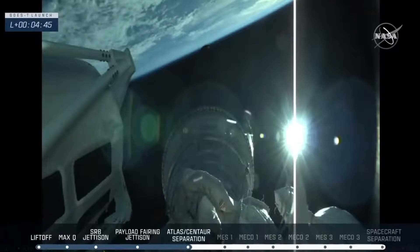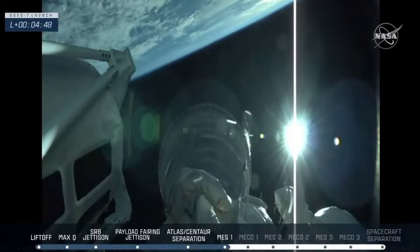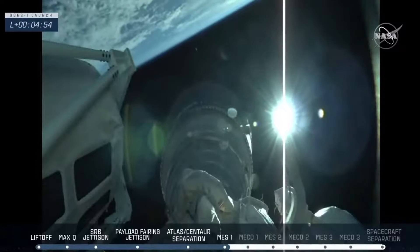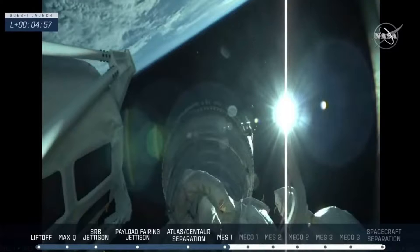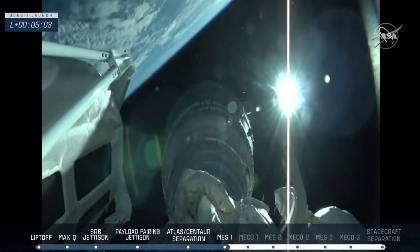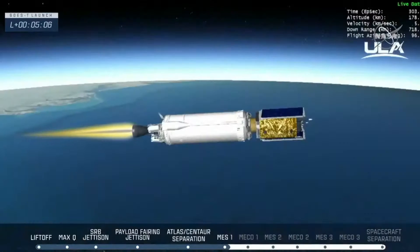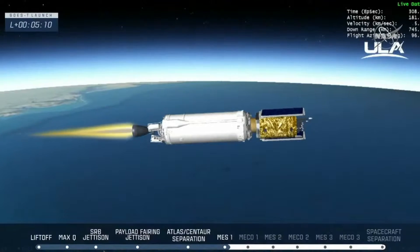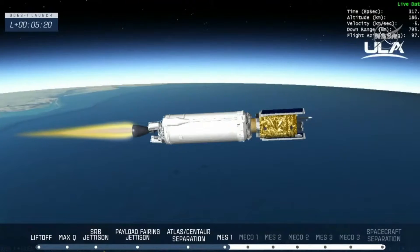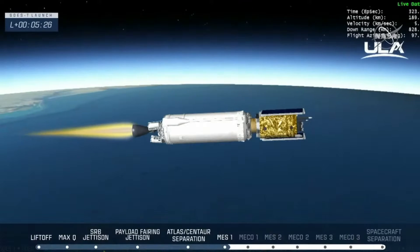And MES-1. We have ignition for the first burn. This first burn of ULA's Centaur upper stage will place the GOES-T spacecraft into a parking orbit around the Earth. This burn will last just over 7 minutes. What a shot there! Great to see all that and listen to Rob Kesselman call that flight. The first stage performed very well. Those GEM-63 solid rocket boosters and the RD-180 all performed well.